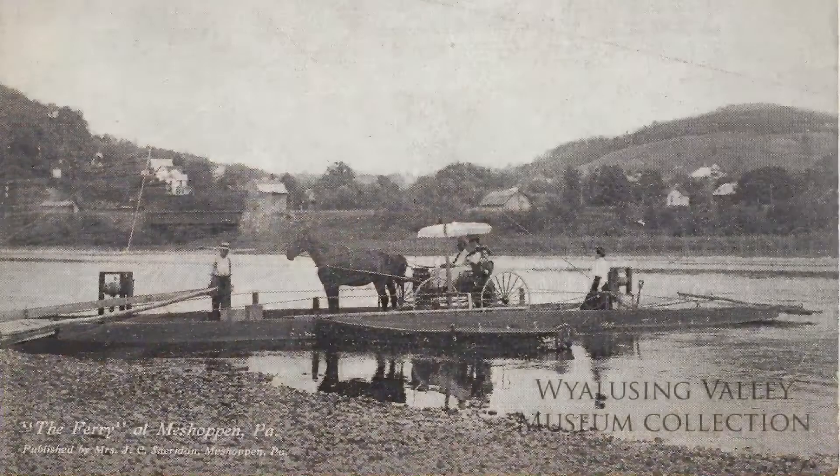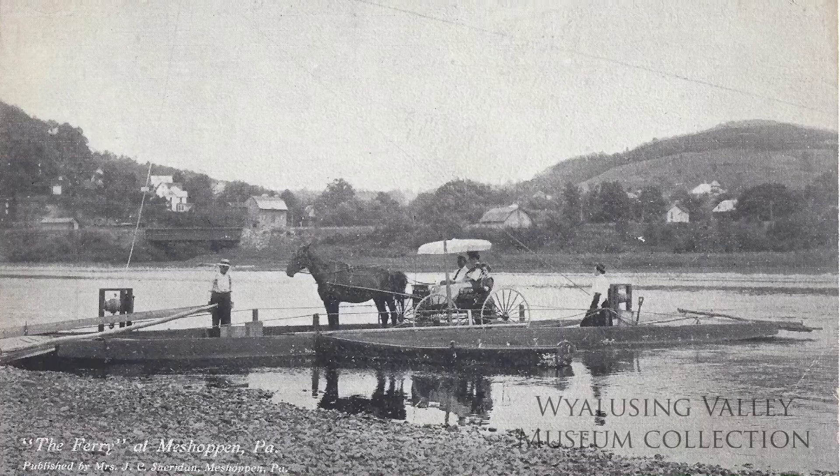The photo you're looking at now is of the Mashapin Ferry. Both Omi's Ferry and Mashapin were cable ferries.